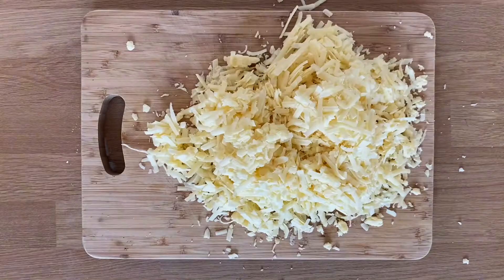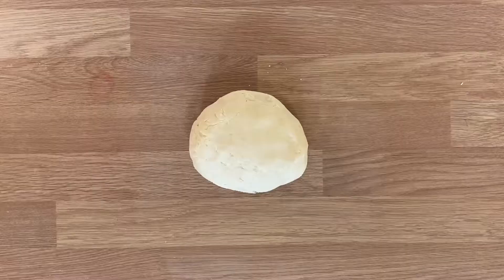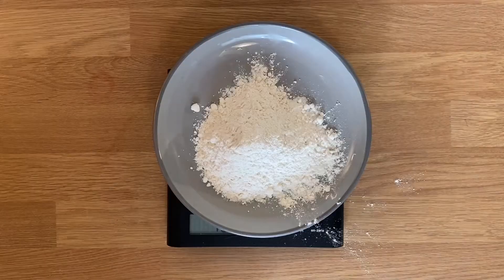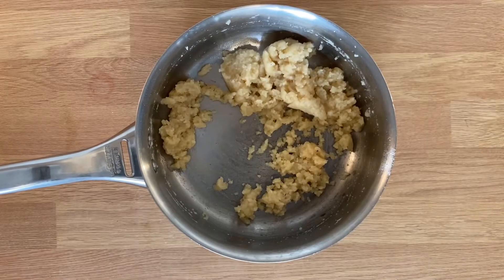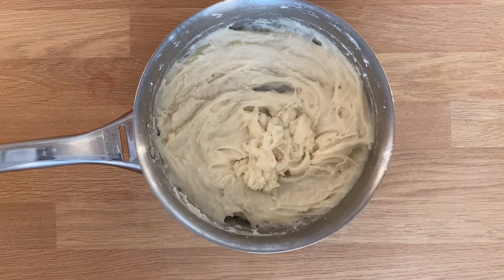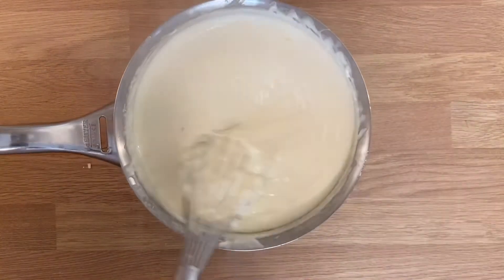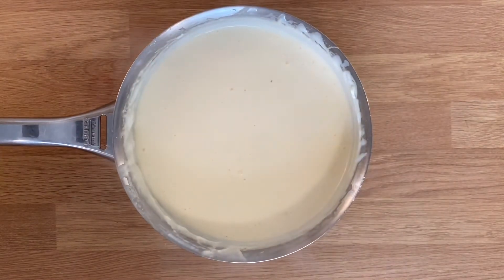Meanwhile, with the cuboid from earlier we grate a pint's worth of cheese. Also meanwhile we make pastry. We start the béchamel with the beef fat and butter, melt that down, then add the flour and cook that out. Following this we add the milk bit by bit until it looks like white sauce, then we add all the cheese in and hope we don't give ourselves a heart attack.